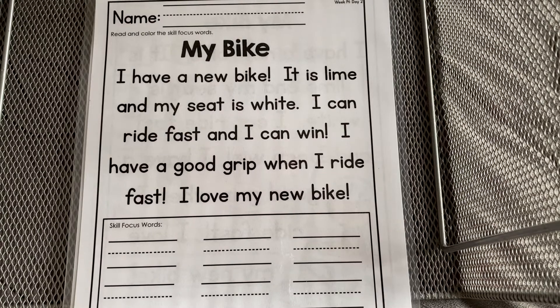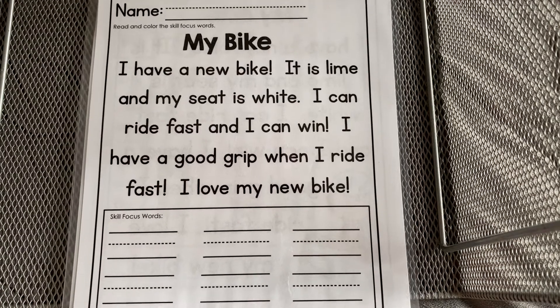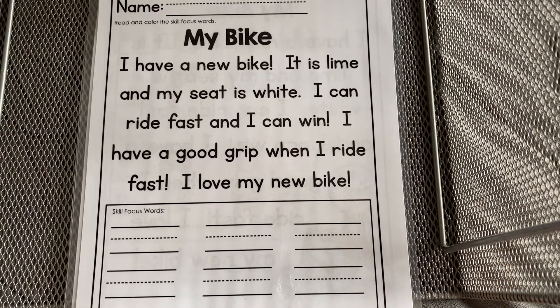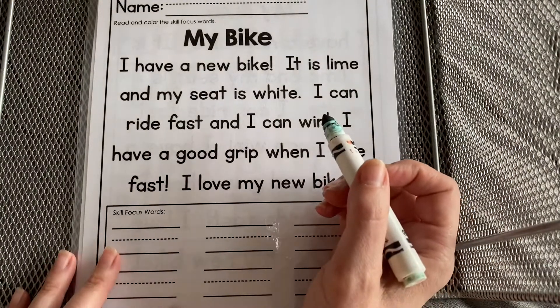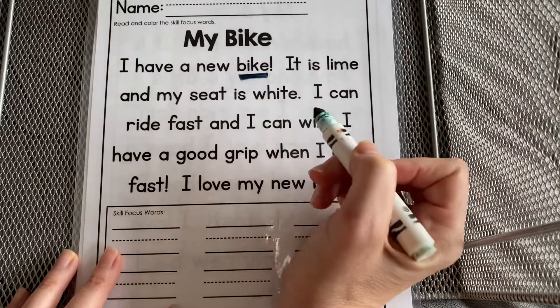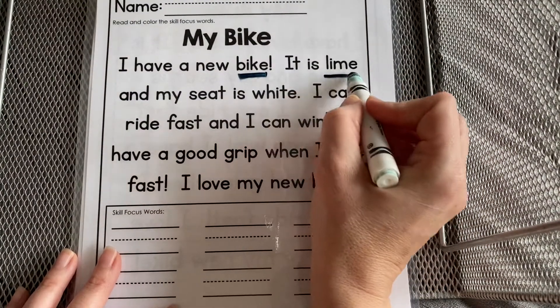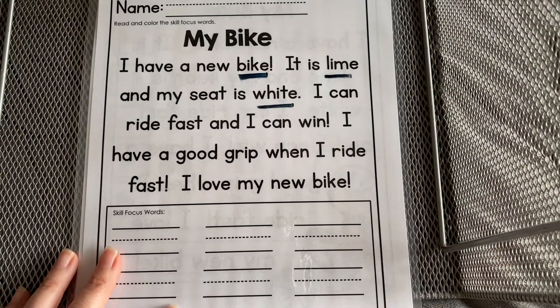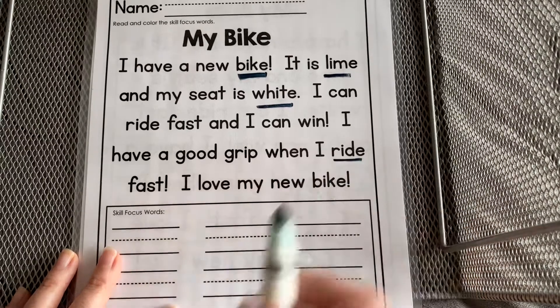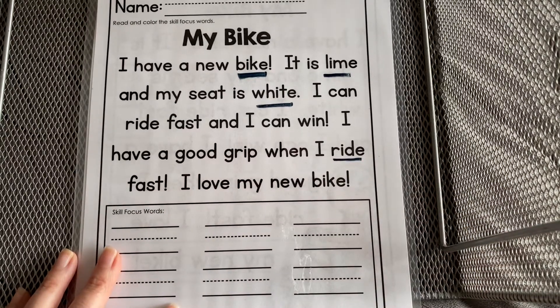So down here we're going to look for our skill focus words. Let's start by looking at the long I words — that's where it says its own name, like in bike, or lime, or white. Is there any other one that you see? How about ride? You can really hear it good in that one: ride.